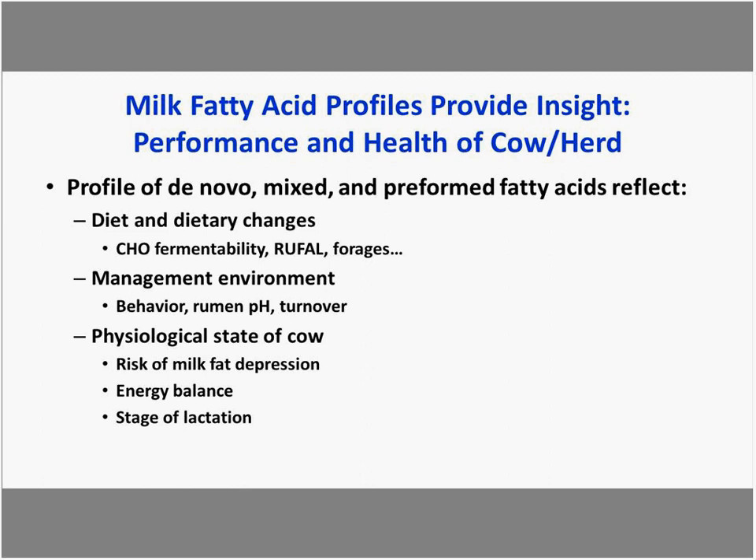We emphasize the milk fatty acid profile because it provides insight into the performance and health of the cow in the herd. The profile of de novo, mixed, and preformed fatty acids reflects diet and dietary changes, with particular emphasis on carbohydrate fermentability, rumen unsaturated fatty acid load, and forage digestibility or composition.